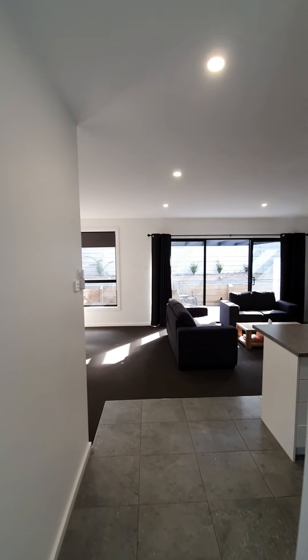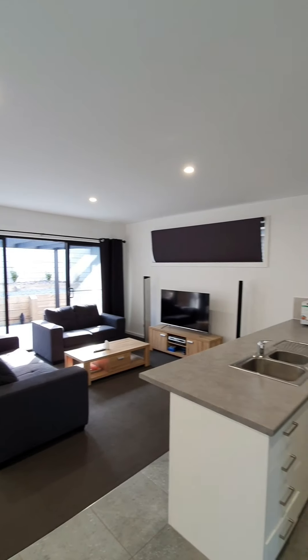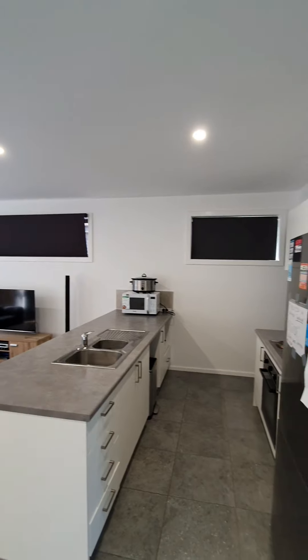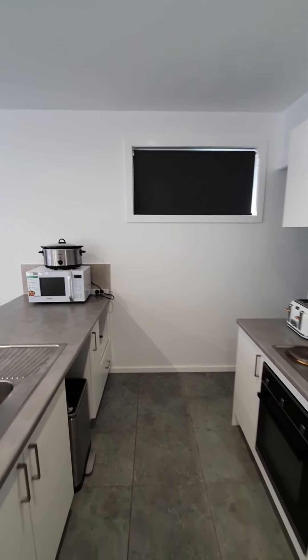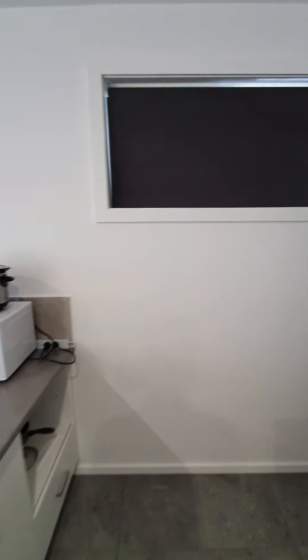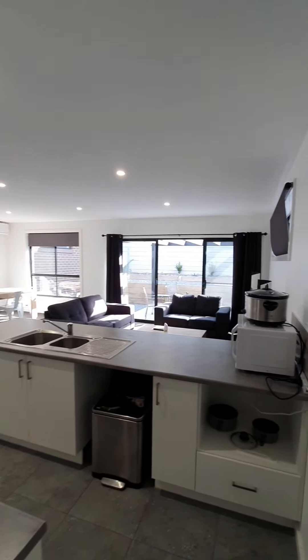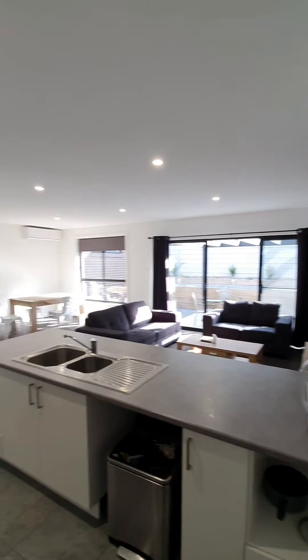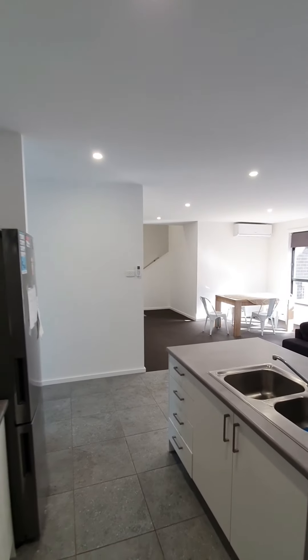Coming back out into your hallway, you have quite a spacious open-plan living, dining and kitchen. The kitchen has all your stainless steel appliances, space for a dishwasher, and this also leads around to your laundry as well. Again, spacious open-plan living, dining and kitchen with LED lighting and reverse cycle AC.